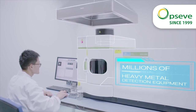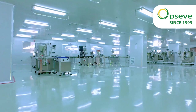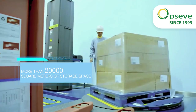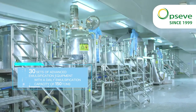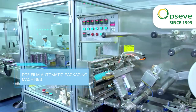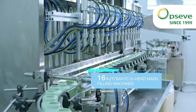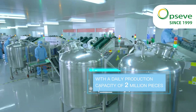Our production workshop features 30 sets of advanced emulsification equipment with a daily emulsification capacity of 150 tons. We also operate 20 sets of 3-dimensional film automatic packaging machines and POF film automatic packaging machines, along with 16 automatic 6-head mask filling machines with a daily production capacity of 2 million pieces.